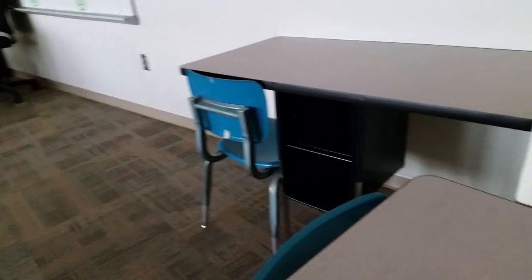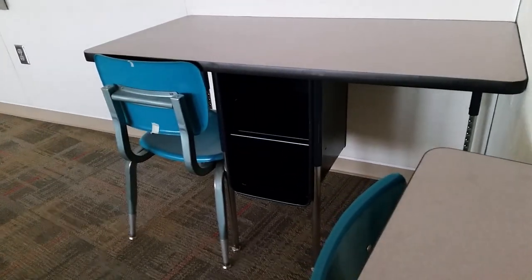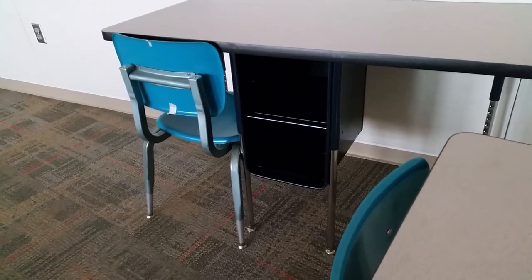I have way more student desks than I need. I'm hoping my principal will let me donate them somewhere else, but these are really nice desks — they're double desks with nice storage in between.